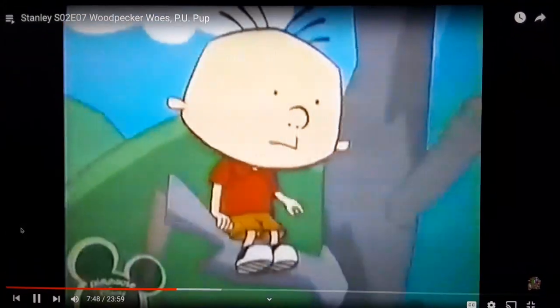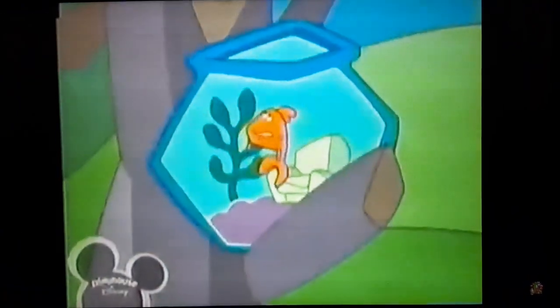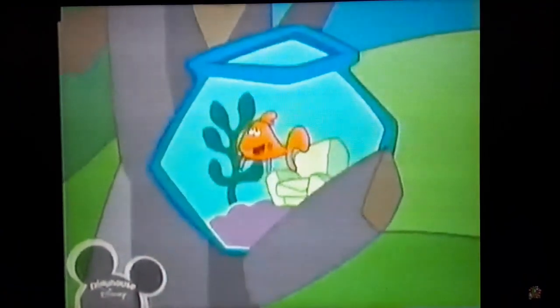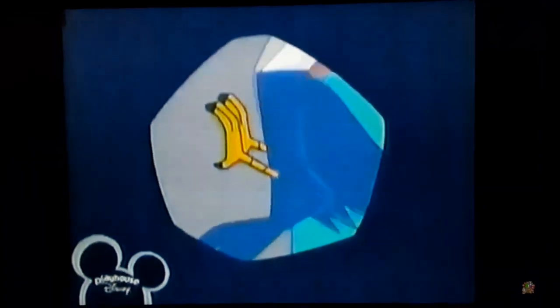How can he stick to the trunk like that? Does he have glue on his feet or something? No, but he does have strong feet and sharp claws. His claws dig into the bark and then his strong feet keep him there.